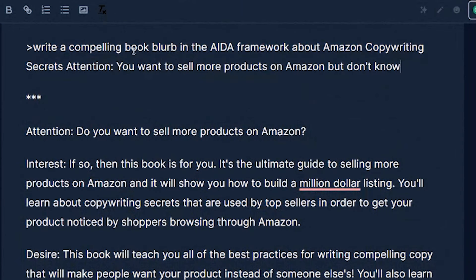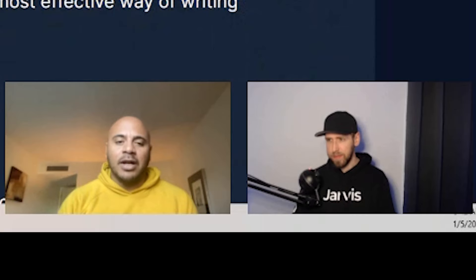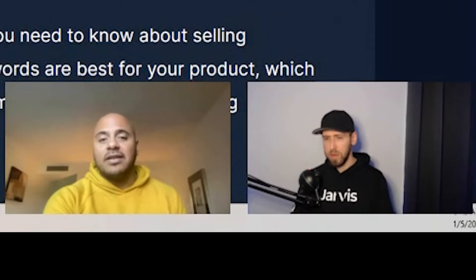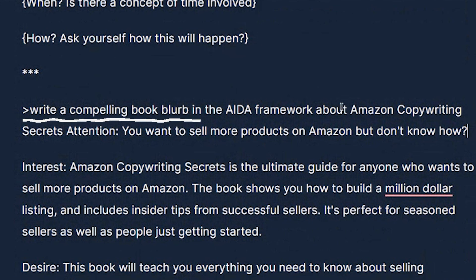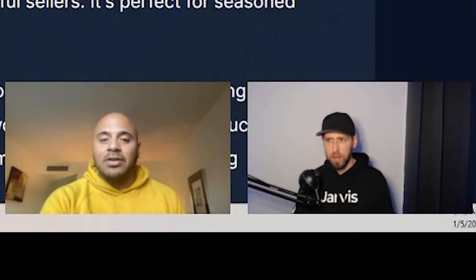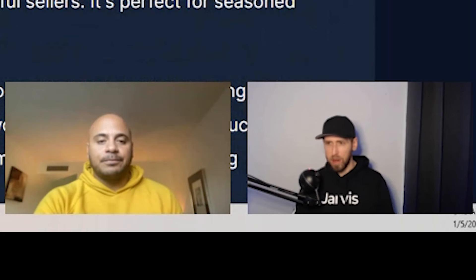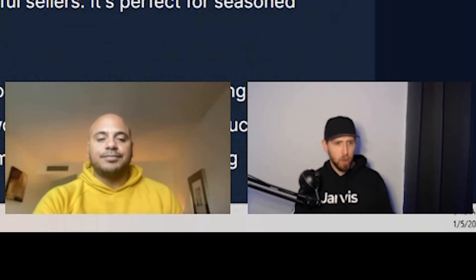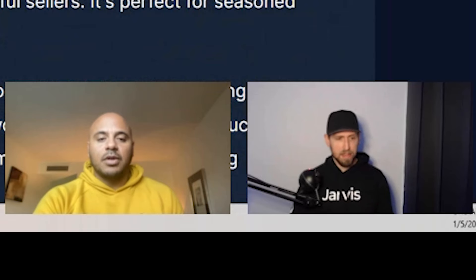If you're finding the outputs are not close to what you want, try either tweaking the content description brief or changing slightly what you're asking it to do. We're saying 'write a compelling book blurb' — maybe it's just 'write a book blurb,' or you're changing the title around slightly. I find that little tweaks go a long way in directing Jarvis to write something that suits you better. It's all about testing, testing, testing.